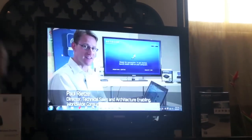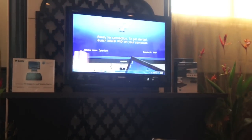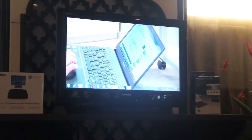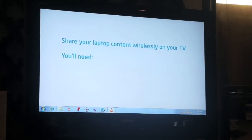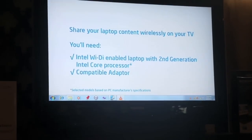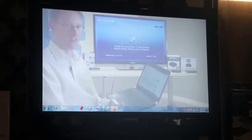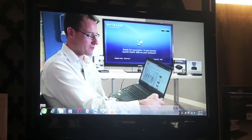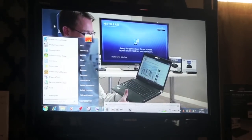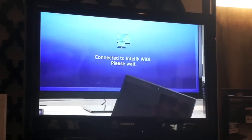I'd like to do a demonstration of Wireless Display. It allows me to share content on my notebook wirelessly on my high-definition TV. The notebook will connect via Wi-Fi to the TV behind it using the Netgear adapter. First of all, let's make a connection between my notebook and the TV — I'll press this button and my PC will automatically connect to the TV and share my desktop on the high-definition TV.